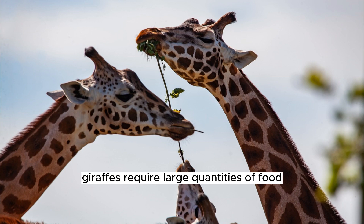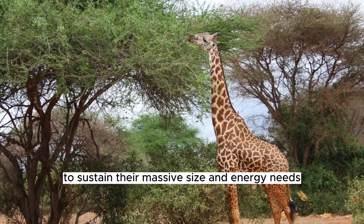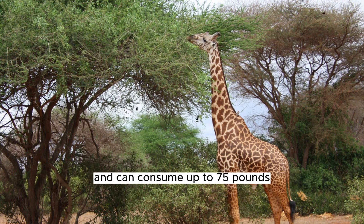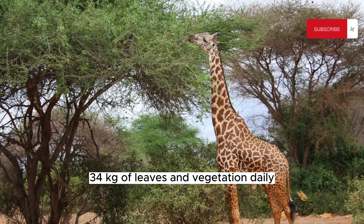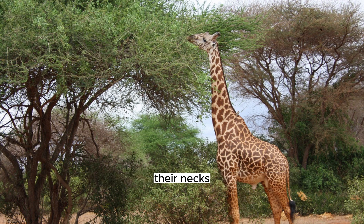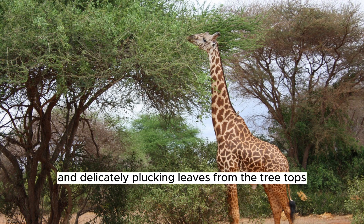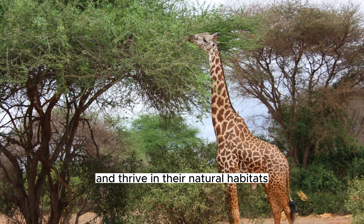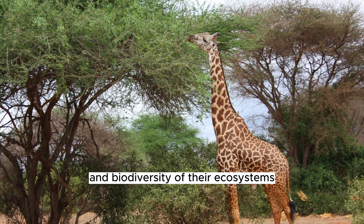Giraffes require large quantities of food to sustain their massive size and energy needs. They spend a significant portion of their day browsing and can consume up to 75 pounds (34 kilograms) of leaves and vegetation daily. Giraffes are known for their unique feeding behavior, gracefully stretching their necks and delicately plucking leaves from the treetops. This specialized feeding strategy has allowed them to adapt and thrive in their natural habitats, where they play an important role in shaping the vegetation dynamics and biodiversity of their ecosystems.